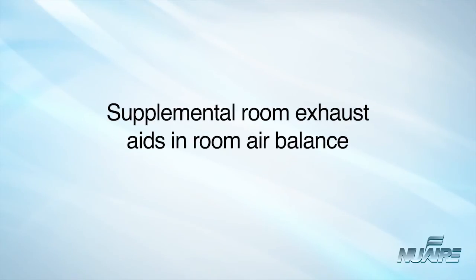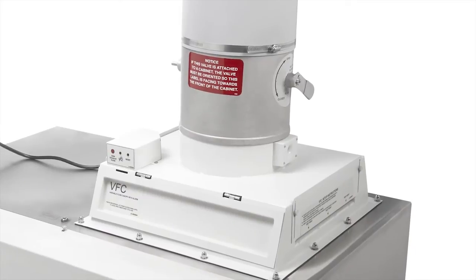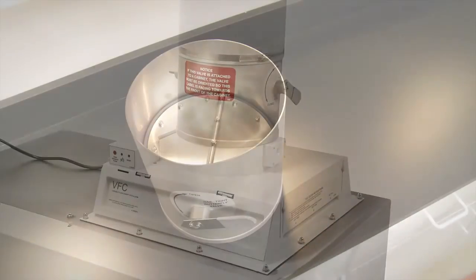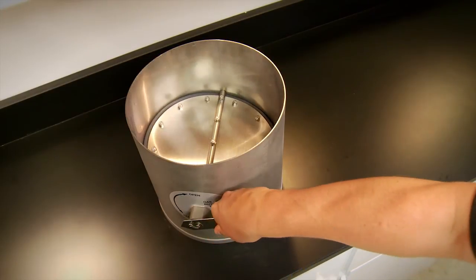A supplemental room exhaust should be present to aid in room air balance. Class 2 Type B2 biological safety cabinets that are hard-connected to supply air should be equipped with an interlocked damper to prevent the work zone from being positively pressurized.